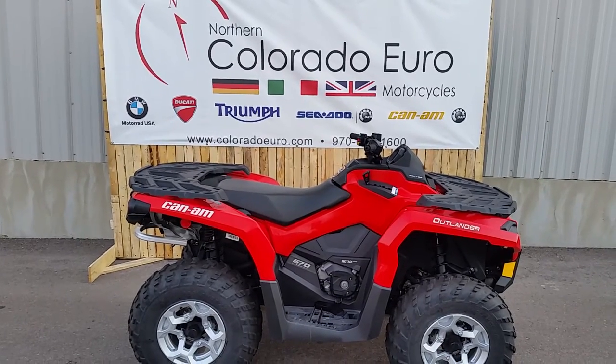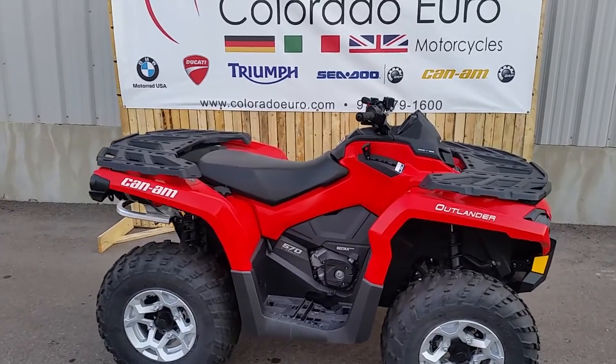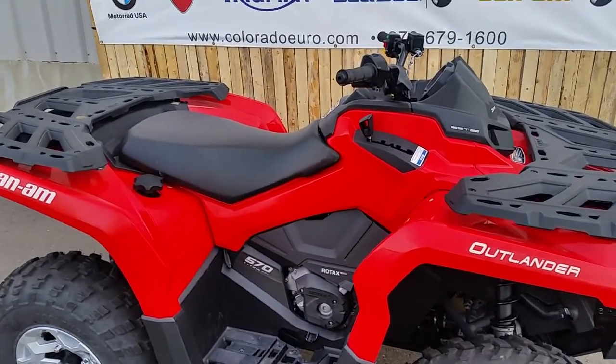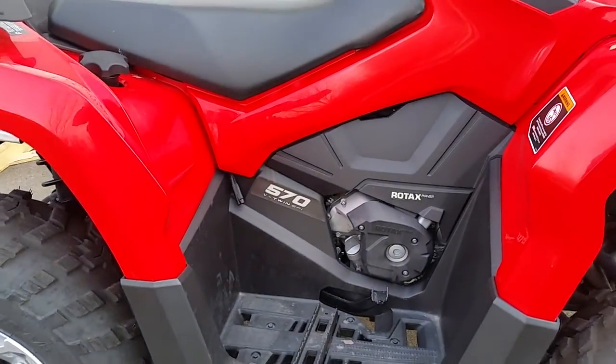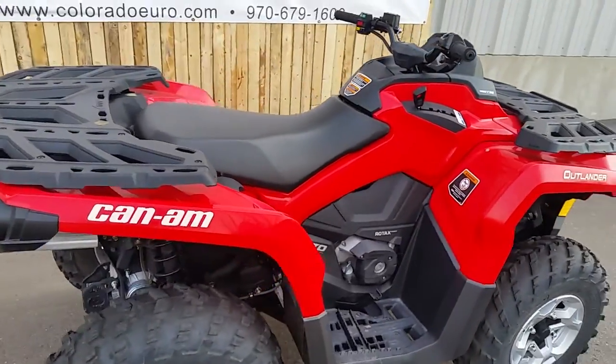Thank you for checking out the Northern Colorado Euro Motorcycles YouTube channel. We have a 2016 Can-Am Outlander DPS 570. This is a V-twin with fuel injection. The DPS is for dynamic power steering.